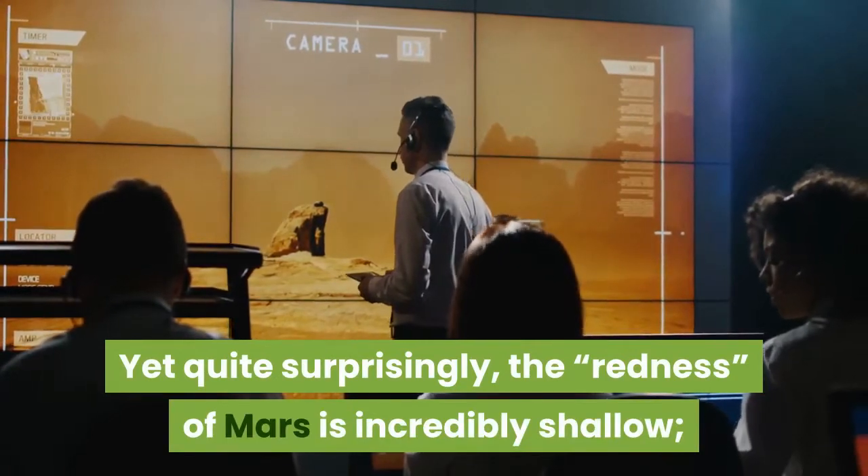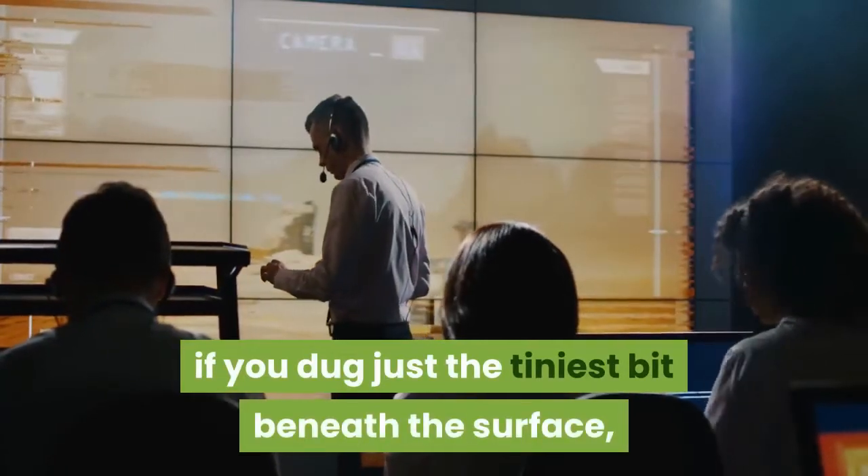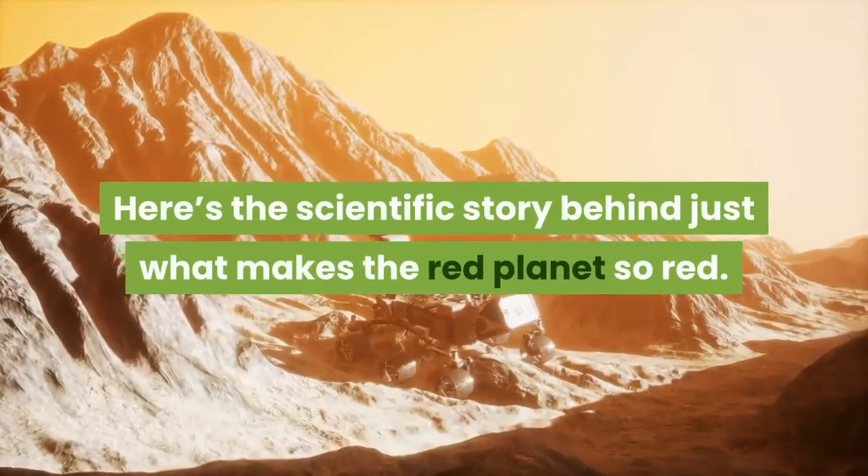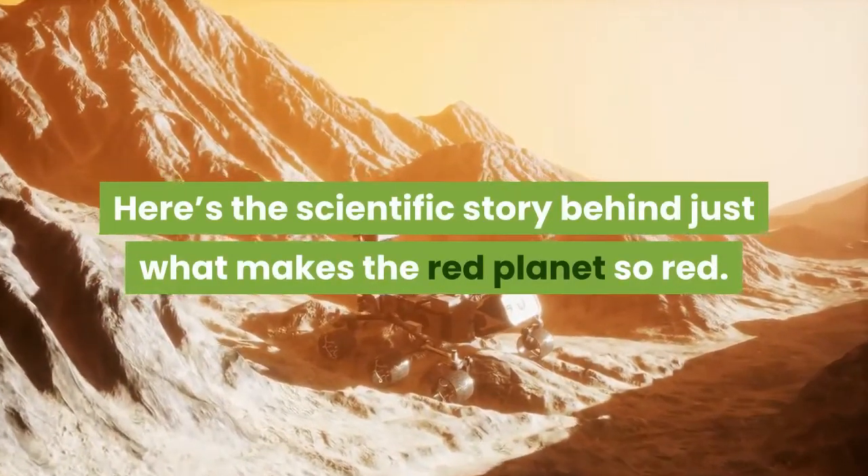Yet quite surprisingly, the redness of Mars is incredibly shallow. If you dug just the tiniest bit beneath the surface, the redness vanishes. Here's the scientific story behind just what makes the red planet so red.